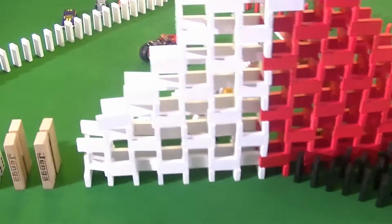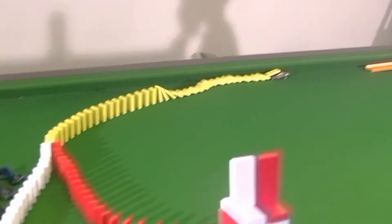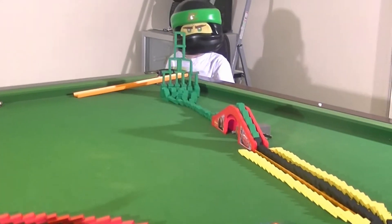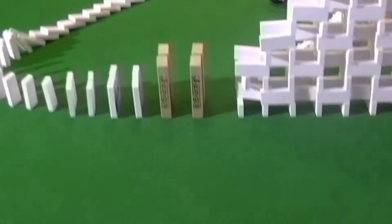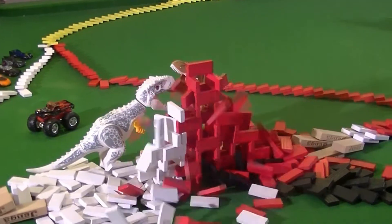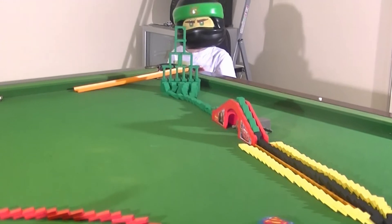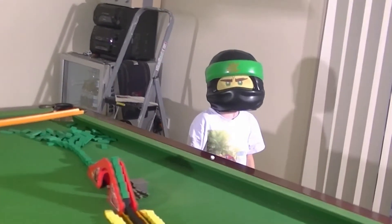Fidget spinners going. Okay, let it go. Oh, they're off! Red and white, red and white! Yeah, yeah! Oh yeah! Whoo, Lloydy! Did you like that, Lloyd?